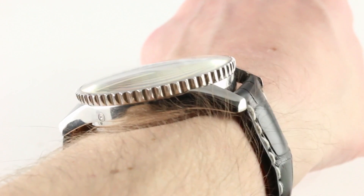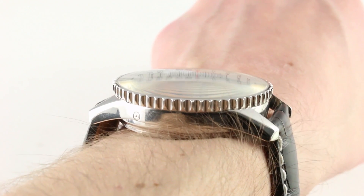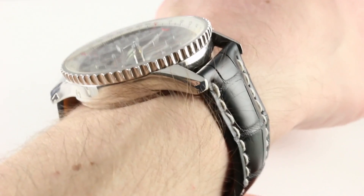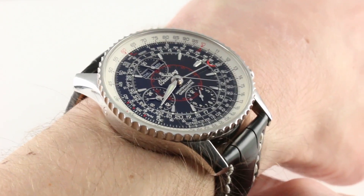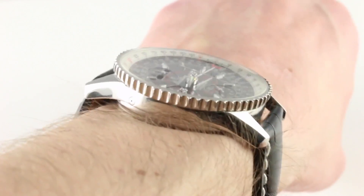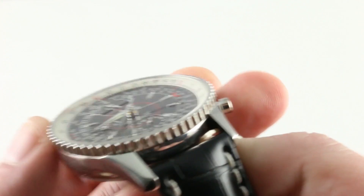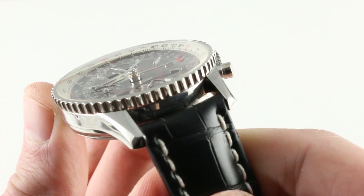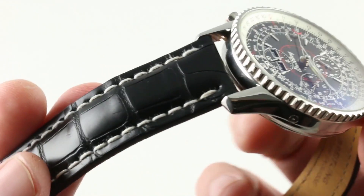Lug to lug, it's a Breitling — broad and pronounced lugs — but they're surprisingly compact in this model. At 51.2 millimeters lug to lug, I can actually wear this on my 16-centimeter circumference forearm. If your wrist is as small as 15 centimeters in circumference, you should still have no trouble wearing this one with security and good proportion, without lug overlap. The lug spacing is 22 millimeters, so that should help when ordering from Breitling or an aftermarket supplier.